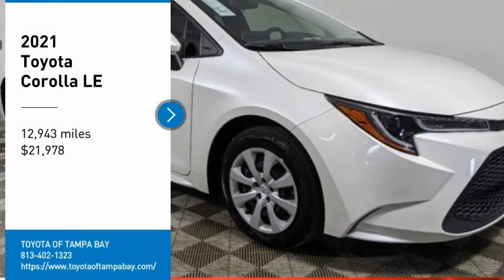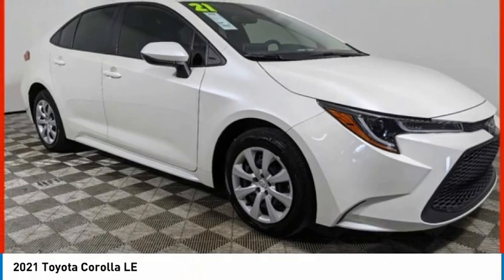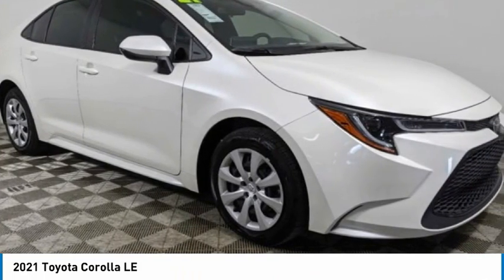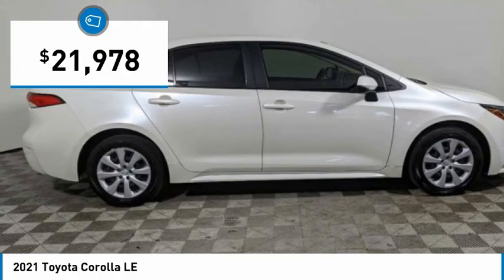Looking for the right vehicle? Check out the 2021 Corolla. A Corolla is still a great option for those who want dependability, comfort, and value, and is priced below $25,000.